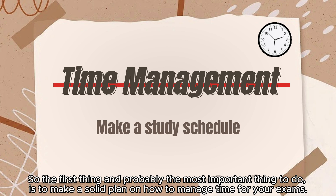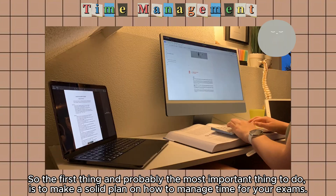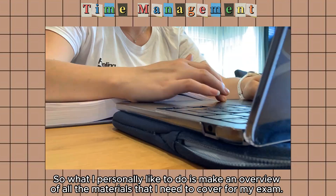The first and probably most important thing to do is make a solid plan on how to manage time for your exams. What I personally like to do is make an overview of all the materials that I need to cover for my exam.